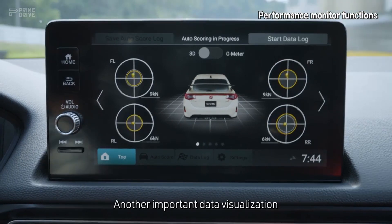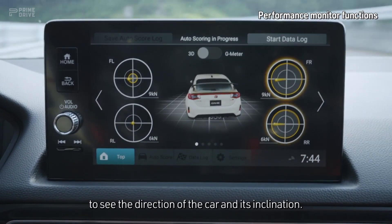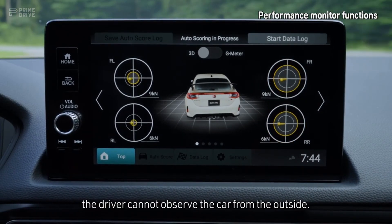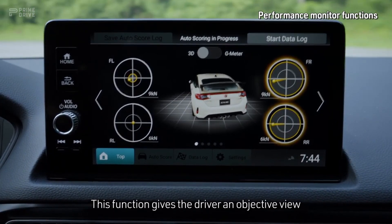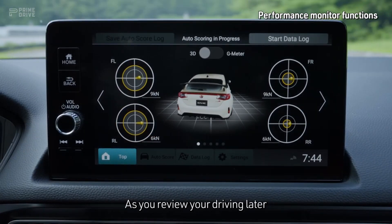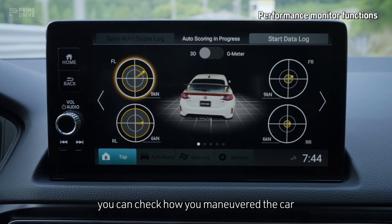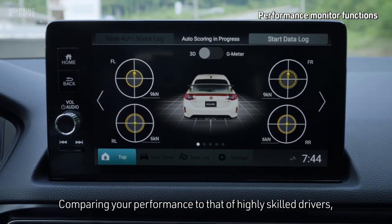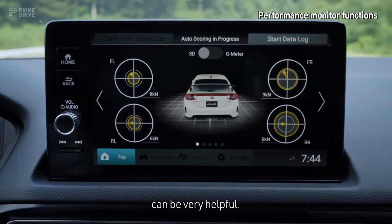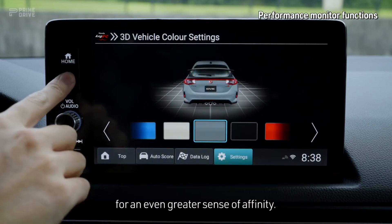Another important data visualization is the 3D motion display, which you can show in place of the G-meter to see the direction of the car and its inclination. Once in the cockpit, the driver cannot observe the car from the outside. This function gives the driver an objective view of the demeanor of the vehicle caused by driver actions. As you review your driving later with reference to the scoring, you can check how you maneuvered the car at each point of the drive. Comparing your performance to that of highly skilled drivers, visuals like these that accompany the numbers can be very helpful. You can set the display to correspond with the color of your own car for an even greater sense of affinity.